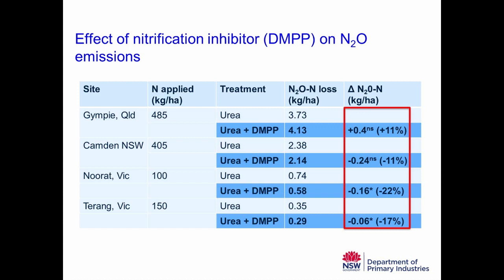Looking at the change in nitrous oxide emissions when using the nitrification inhibitor: at Gympie it went up slightly — not significant. At both Victorian sites there was a significant decrease in nitrous oxide emissions, but in all cases the maximum reduction was about 20% at the Victorian site. In absolute terms, that was only 0.16 kilos — 160 grams of nitrogen less being lost. So very variable in terms of the effectiveness of nitrification inhibitors.